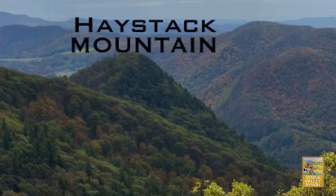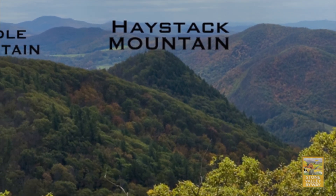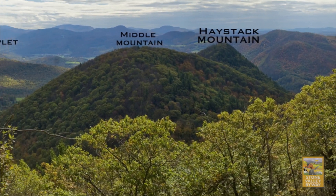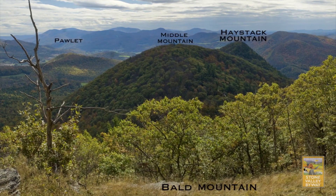The mountain itself sits on a small parcel of land, but it's now surrounded by almost 900 acres conserved by the Nature Conservancy in what they call the North Paulette Hills Natural Area. You can also explore around the other of the three sisters — Haystack, Middle Mountain, and Bald Mountain — that make up this little chain. The Nature Conservancy allows hunting during hunting season, and it's a beautiful little preserve. Just another great stop on the Stone Valley Byway.